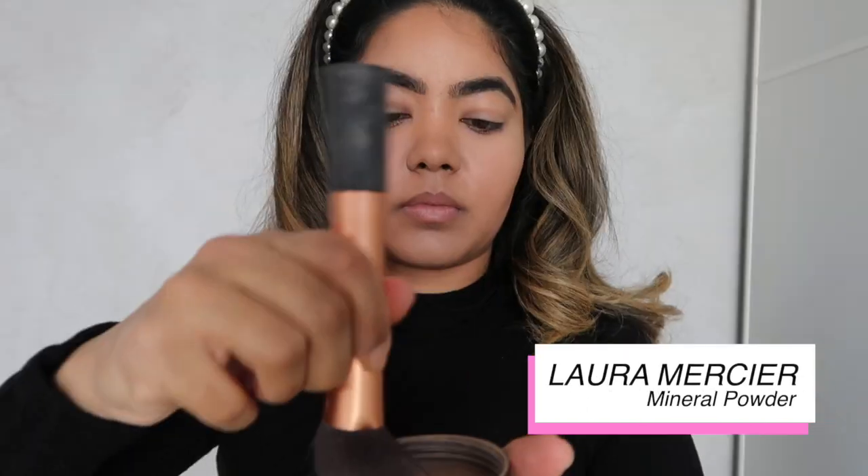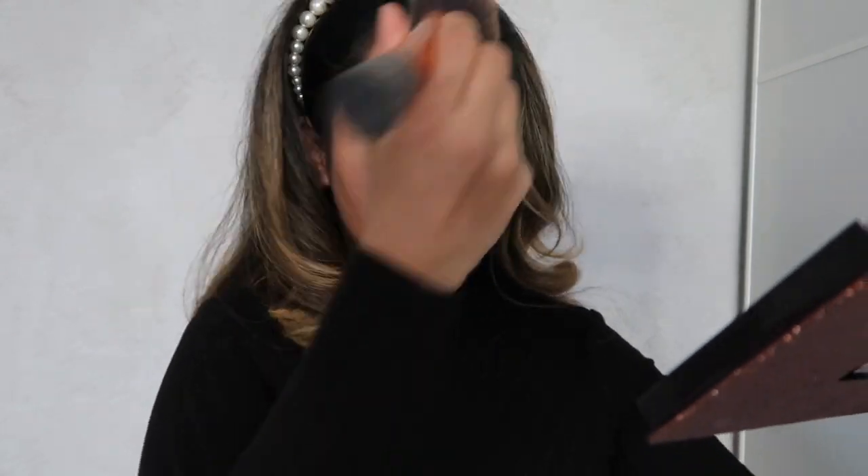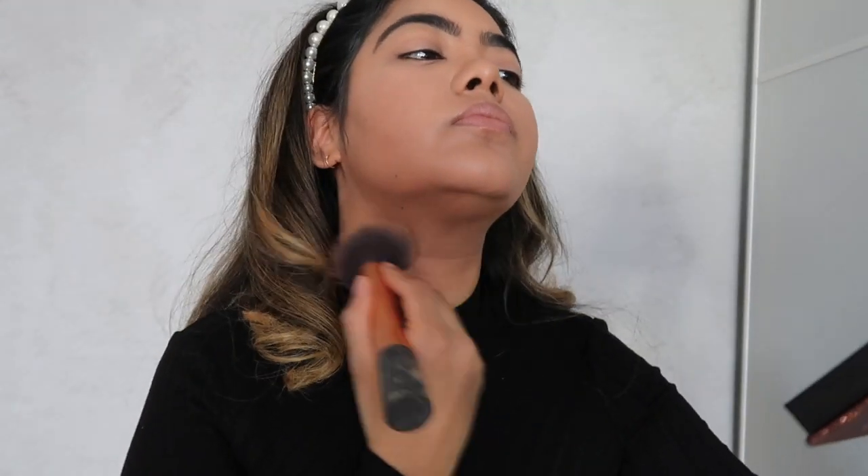To set my base I'm going to use the Laura Mercier Mineral Powder in Classic Beige. I love this powder because it doesn't look too cakey and my skin still looks so glowy underneath.